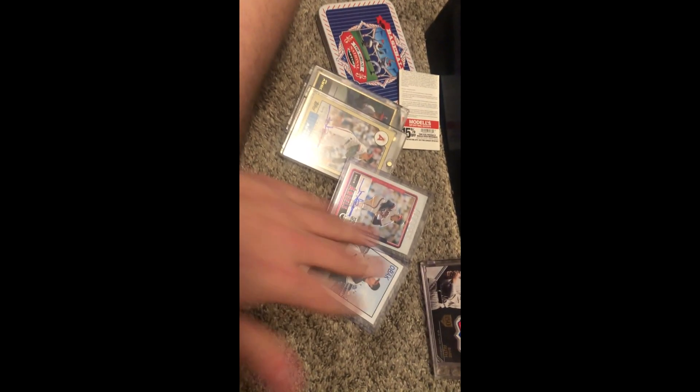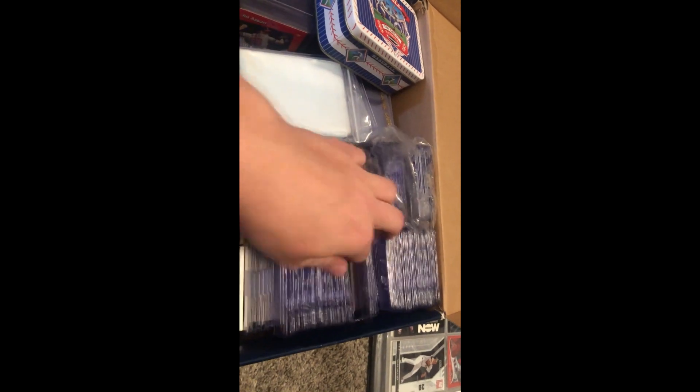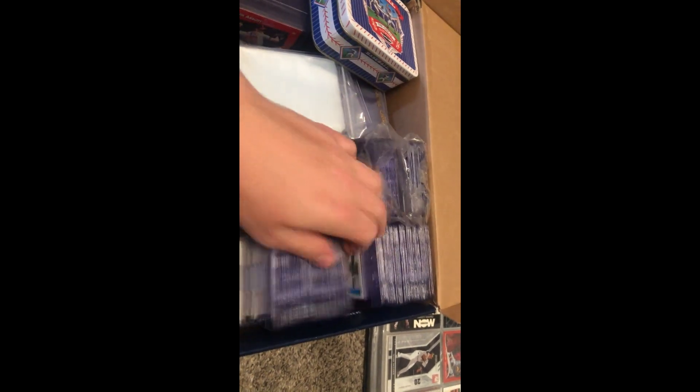Yeah, we got four autographs from Jim Abbott in my PC — I just like keeping it in this tin. Then if you want to see some of these: Lee Smith from '81, Tom Seaver, Nolan Ryan, there's a bunch of rookies. Jeter rookie, Rizzo rookie — wait, that's not a Rizzo rookie — Kyle Schwarber.